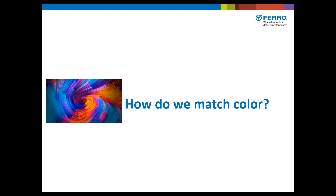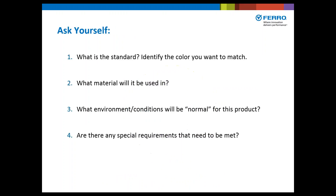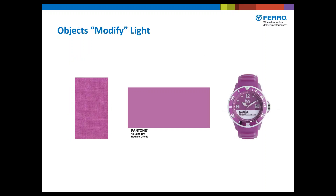So how do we match color? Now that we know how to describe it, how do we put it together? The basic concept is to look and think. What is the standard? Identify the color you want to match. What material will it be used in? What environment or conditions will be normal for this product? Are there any special requirements that need to be met? These three objects are all Pantone Radiant Orchid, shown in textile, paint, and plastic applications.